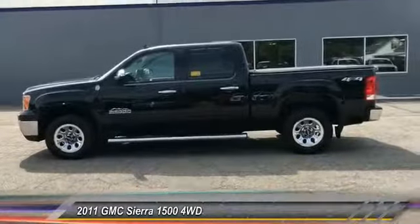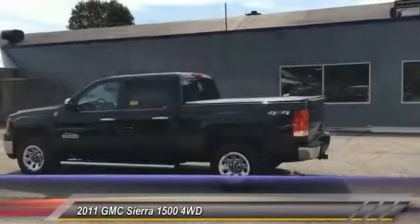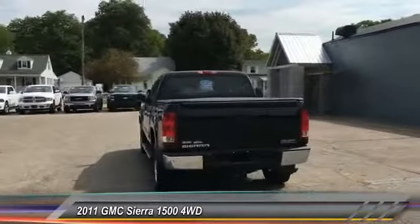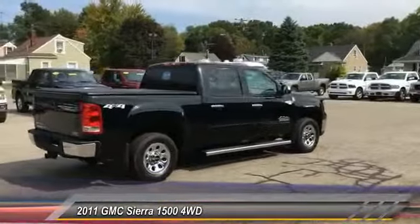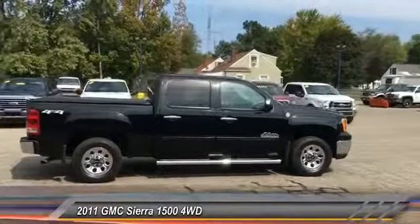The 2011 Sierra 1500. The GMC Sierra is a full-size pickup with all the functionality you could expect. With multiple trim levels, the GMC Sierra provides a wide range of features for you to enjoy. Power and advanced technology can both be found in this fantastic truck, and it is priced below $25,000.